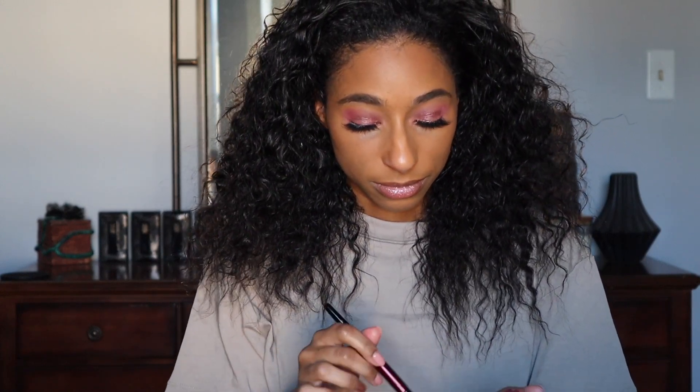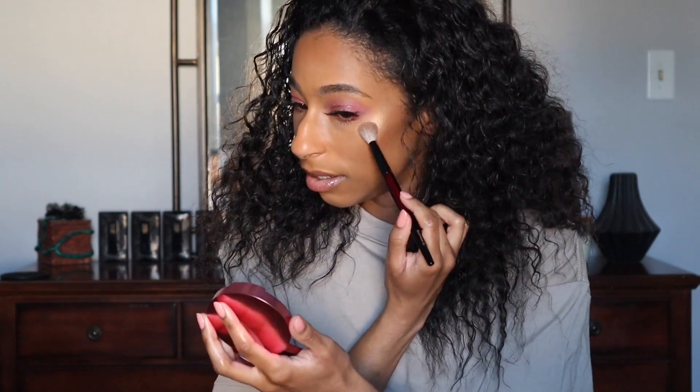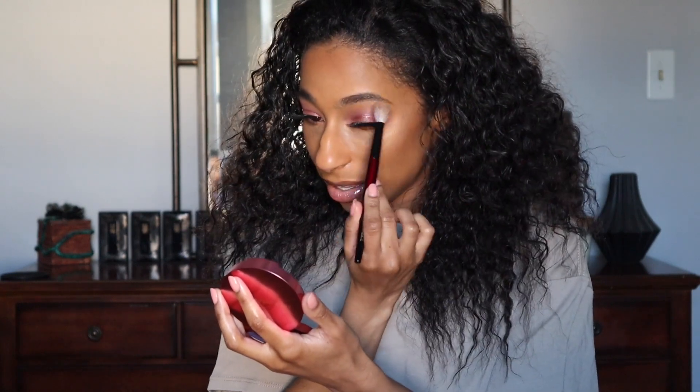Okay, on to the highlighter — the Pat McGrath Divine Rose Skin Fetish Ultra Glow Highlighter. I'm going to use a small brush because I'm not sure what this is going to look like given her last highlighters. It's one of those hard-press pan types so I picked up a lot on the brush. Oh, that's pretty — this is actually doable! Doing the other side — oh that's really pretty! She has redeemed herself because that last highlighter she came out with was not great.